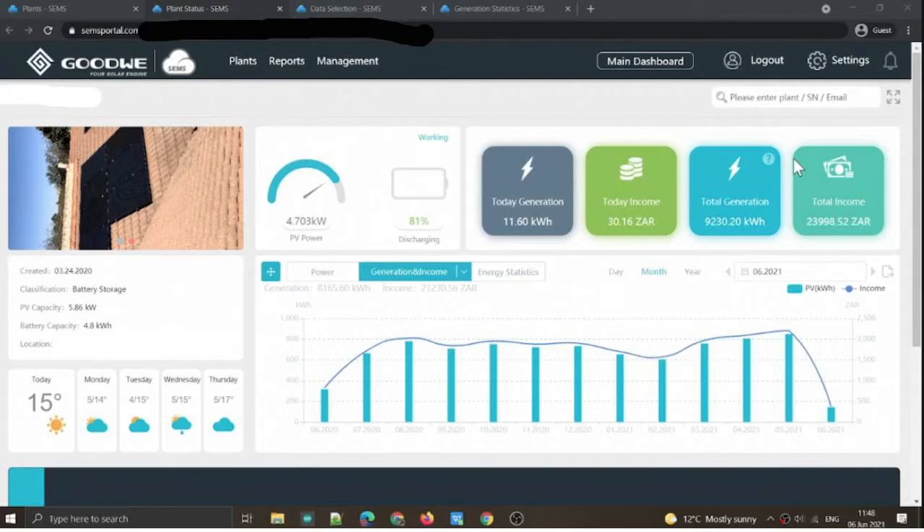It's quite a rich source of information for all of your generation data. It has quite a nice dashboard where you can see what your generation is looking like for the day and for the month. So we've generated 11.6 kWh so far and it's almost midday.